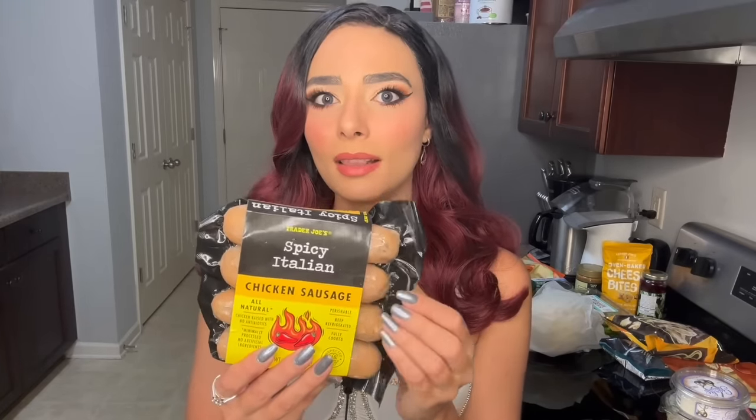These looked scrumptious. I love sausages, and I'm not sure how I'm going to eat these yet. I might put them in a pasta sauce, or I honestly just like to broil them — get the outside nice and crispy and eat them with some salad or something like that.